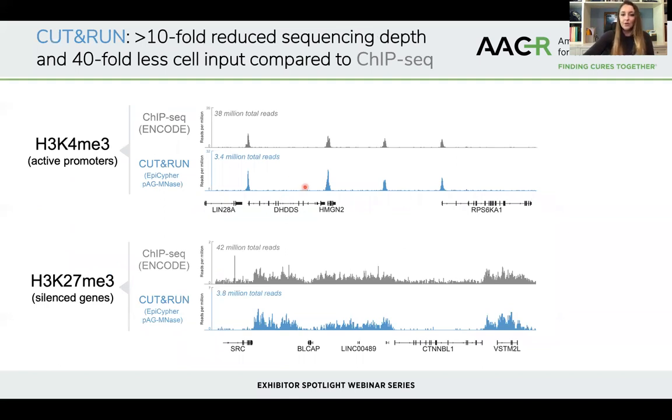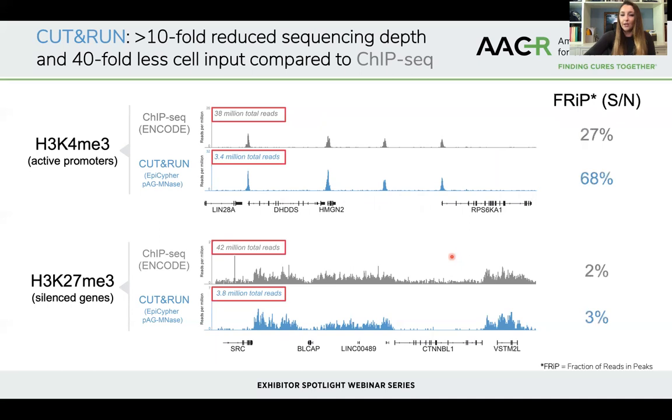Here's what the actual data looks like — these are sequencing reads for two different marks: H3K4 trimethyl, a mark of active gene promoters, and K27 trimethyl, a more broadly dispersed mark of repressed genes. The sequencing reads are aligned to the human genome for both CHIP-seq in gray and CUT&RUN in blue. In CHIP, you need 30 to 40 million reads to resolve these peaks. However, in CUT&RUN with just 3 to 4 million reads, the data quality looks very similar. Using an unbiased FRIP score — measuring the fraction of reads localized within peaks — the FRIP scores are much higher in the CUT&RUN data compared to CHIP-seq, even at ten-fold reduced sequencing depth.